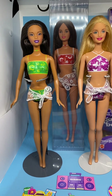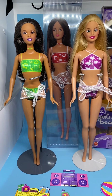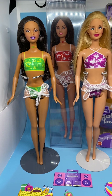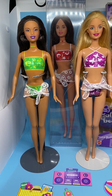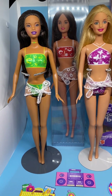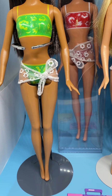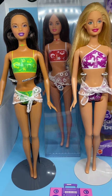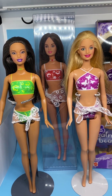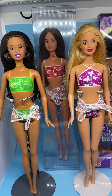First, here is Christie — her item number is 53458 — in the green. These are all painted-on swimsuits; they call them 'always dressed' dolls, so they always have some clothing on. Each doll comes with a sheer white floral sarong around the waist. In the back we have Teresa in the red bikini, and her item number is 53459.